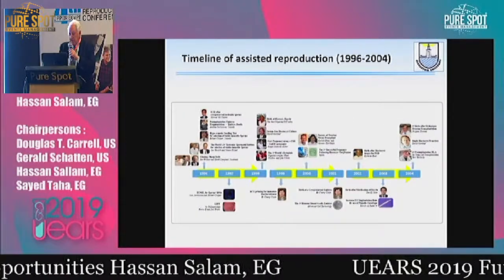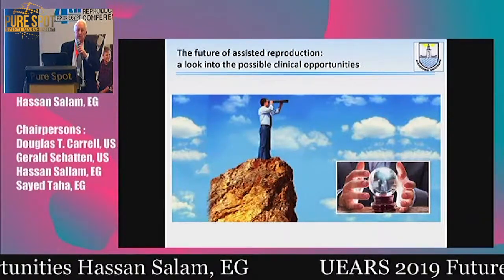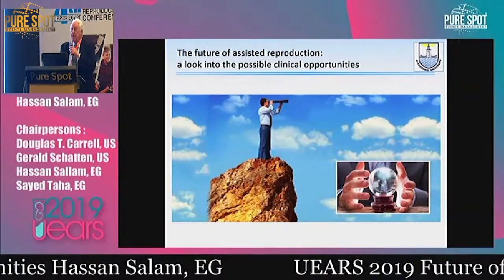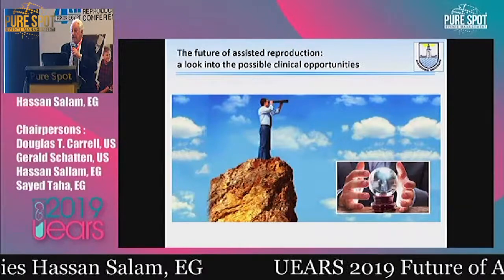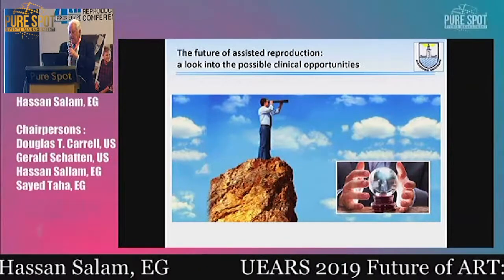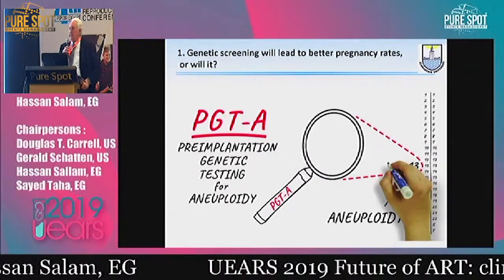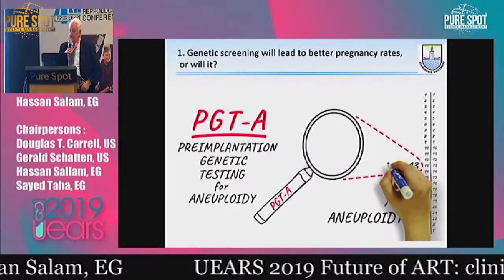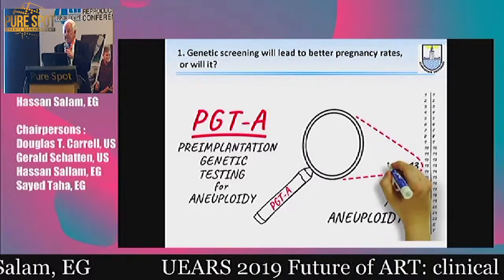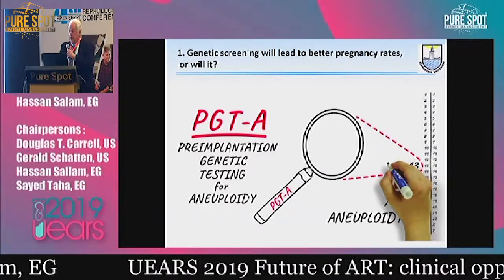This is the timeline of assisted reproduction. Stopping now and looking at the future, I was asked to look at what the future may be from the clinical point of view — what clinical opportunities there might be. I have compiled 20 of these proficiencies and would like to share them with you. The first one is: genetic screening may lead to better pregnancy rates — or will it?